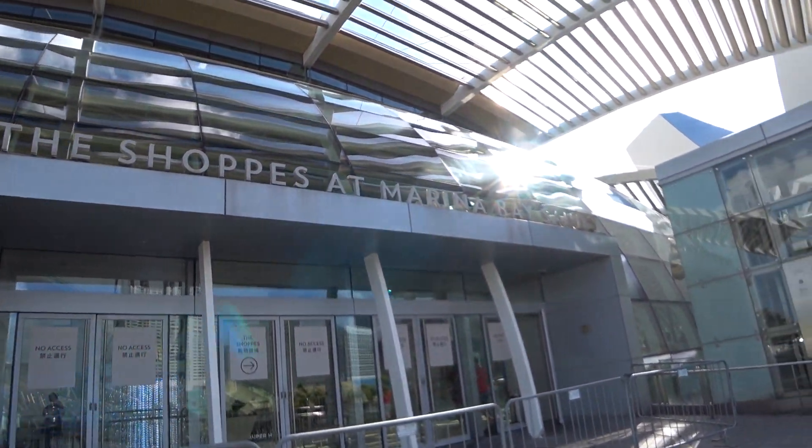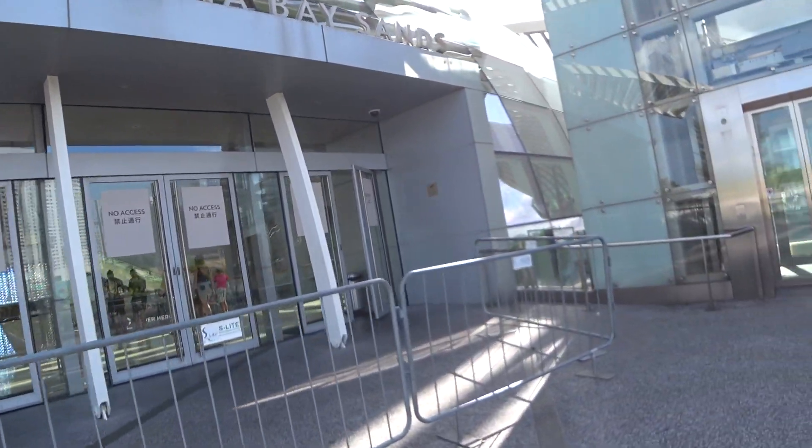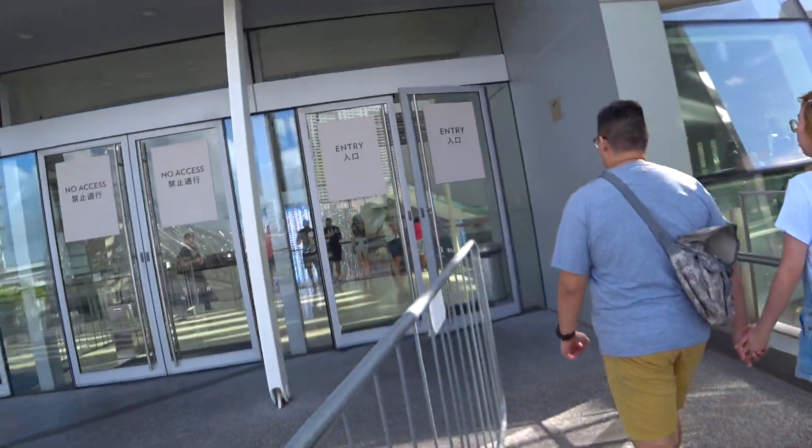I am going to enter the shops at Marina Bay Sands. Because of all these issues, they are checking the temperature of all the people who are entering. Most of the places are cordoned off like this.